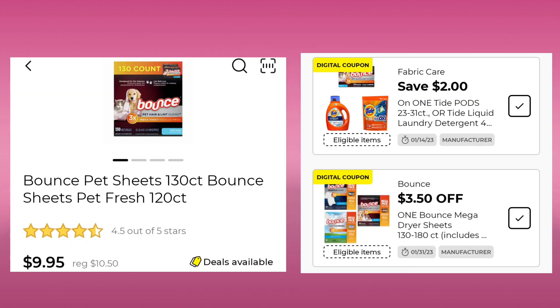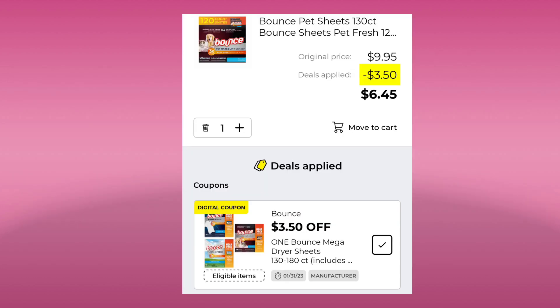Next, we have the Bounce Pet Sheets. These are 120 count at $9.95. We have two different coupons that'll match. So if you have that $3.50 coupon clipped, you'll pay $6.45. Unfortunately, you cannot unclip a coupon once it is clipped.